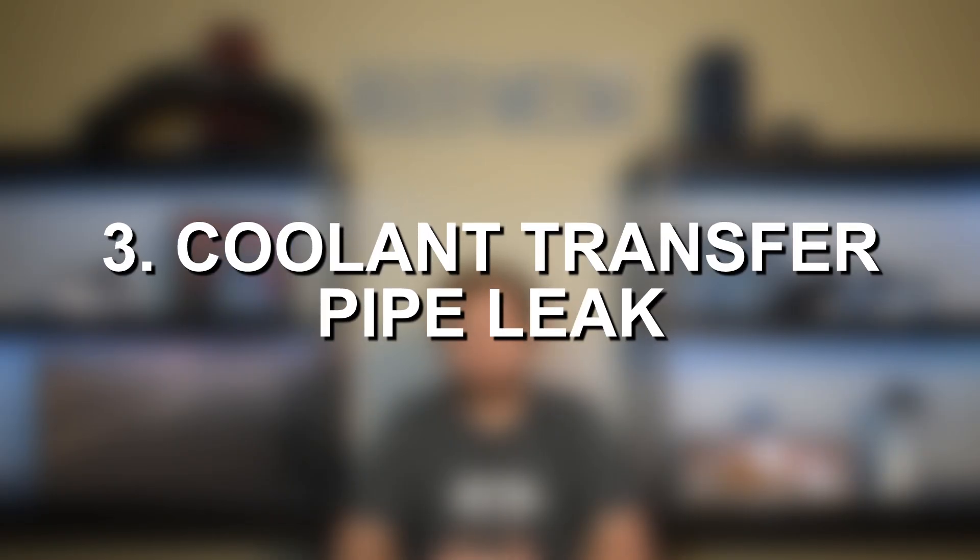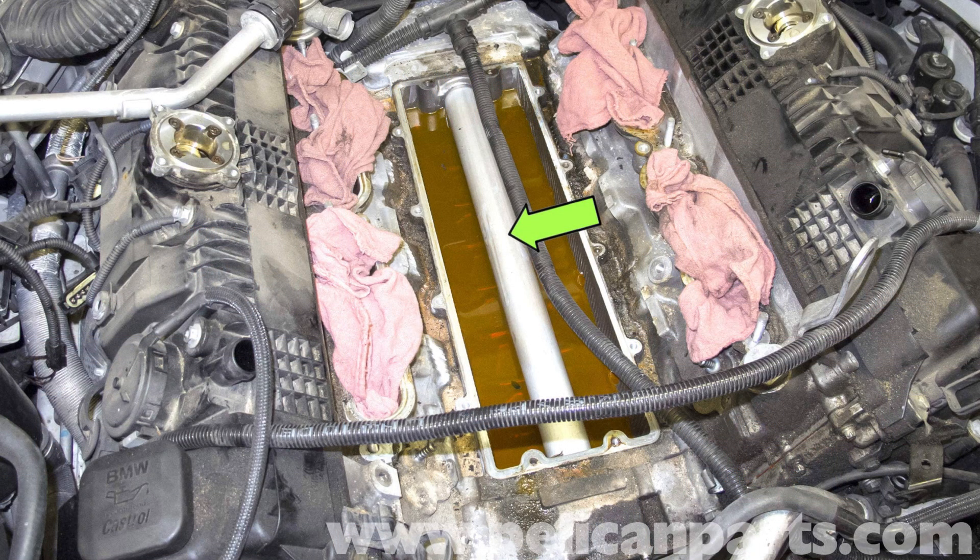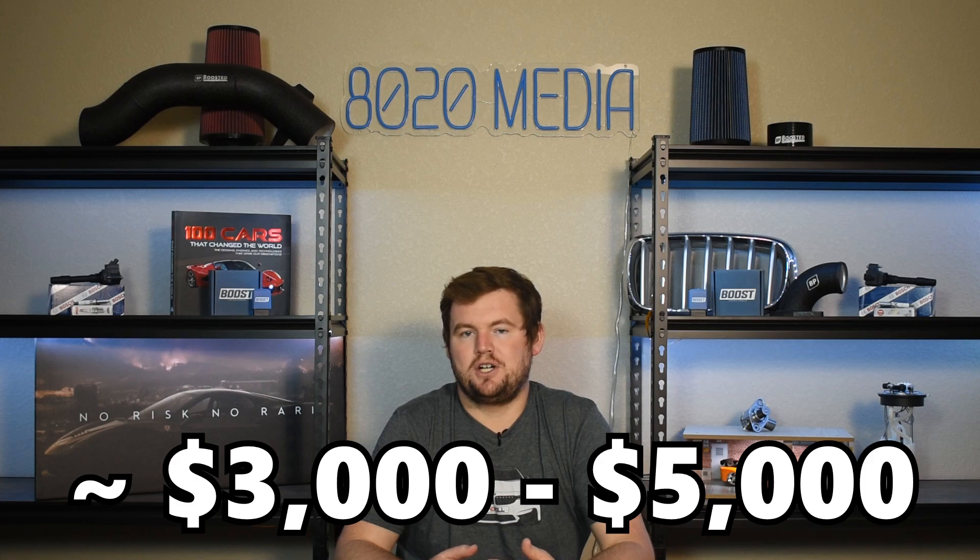Moving on to our third common problem, we have leaks from the coolant transfer pipe, also known as the crossover pipe. This is another unique, complicated, and expensive issue. It's often the front seal of the coolant transfer pipe that fails and ultimately leads to a leak from the weep hole. When it comes to OEM replacement of the coolant transfer pipe, this is where things get very scary. This requires nearly a full engine tear down to access and replace this coolant transfer pipe — it even requires removing the cylinder heads from the engine — so that's naturally going to be a lot of labor and a very expensive repair. Oftentimes if you're going for the OEM replacement, which could fail again down the road, this is often a three, four, or five thousand dollar repair job. This really drove companies to find aftermarket solutions to make this repair more affordable and come out with something that would be a longer-term solution less likely to fail again.